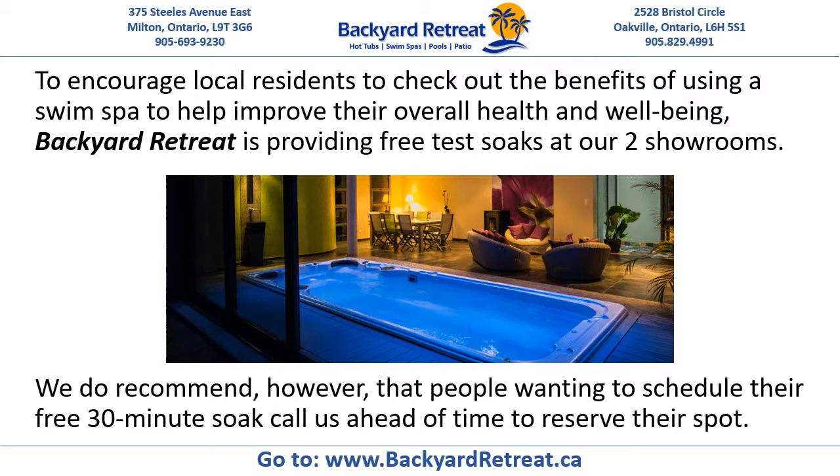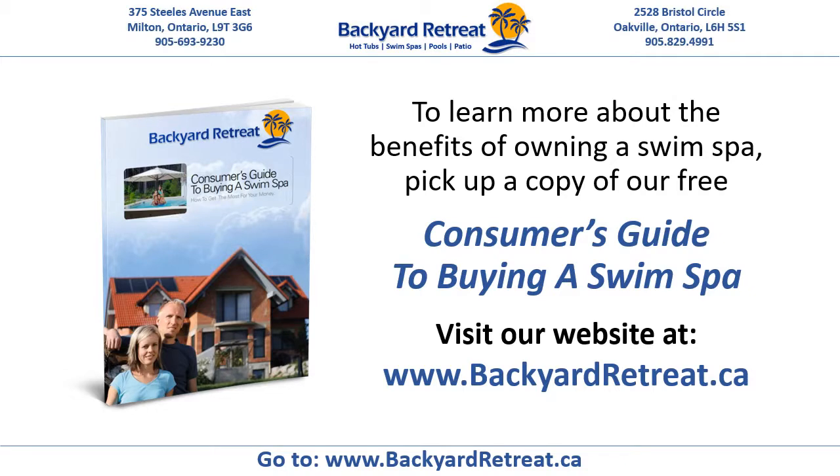To encourage local residents to check out the benefits of using a swim spa to help improve their overall health and well-being, Backyard Retreat is providing free test soaks at our two showrooms. We do recommend that people wanting to schedule their free 30-minute soak call us ahead of time to reserve their spa. To learn more about the benefits of owning a swim spa, pick up a copy of our free consumer's guide to buying a swim spa, or visit our website at www.backyardretreat.ca.